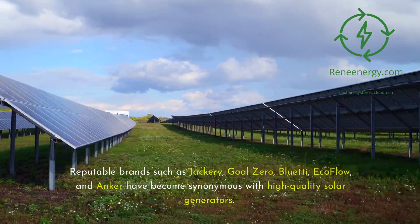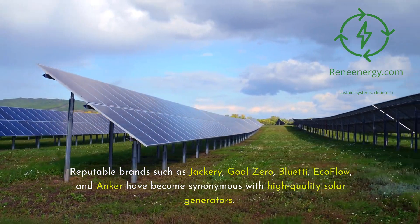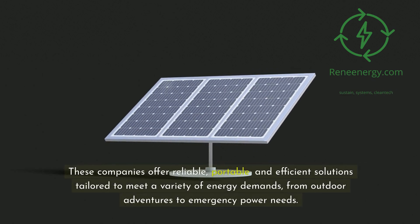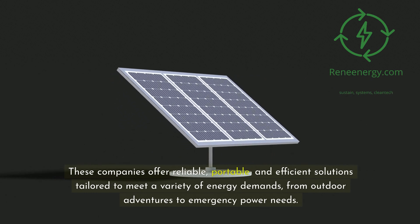Reputable brands such as Jackery, Goal Zero, Bluetti, EcoFlow, and Anker have become synonymous with high-quality solar generators. These companies offer reliable, portable, and efficient solutions tailored to meet a variety of energy demands, from outdoor adventures to emergency power needs.